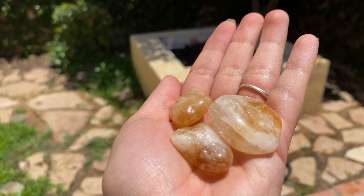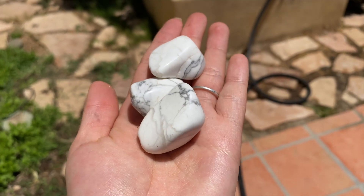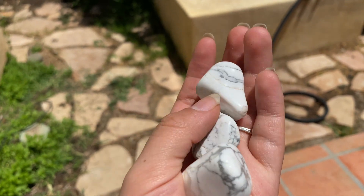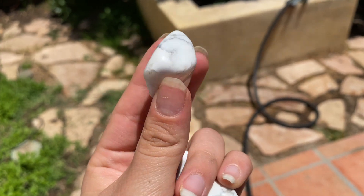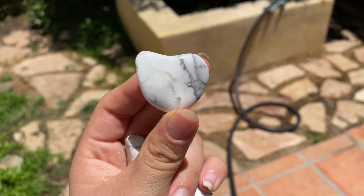The next crystal we're going to be talking about is howlite. I really love this crystal — it's so beautiful, so sophisticated to me. I love howlite; I like that they're not too big or too small. It's just super pretty to have and look at, and it has a lot of benefits as well.